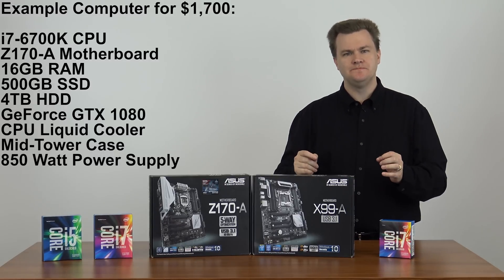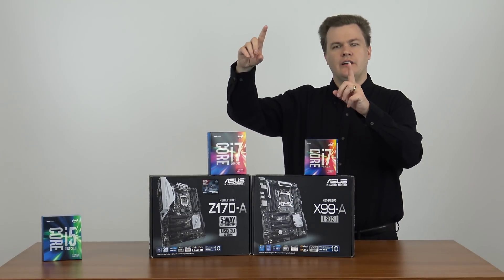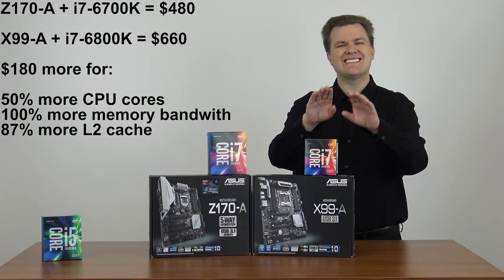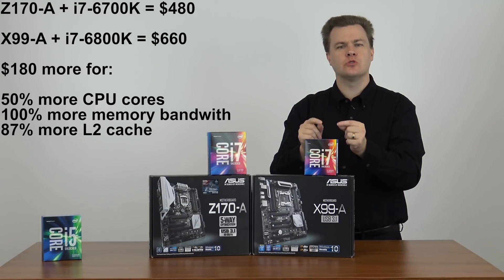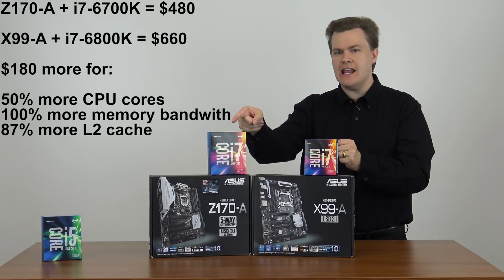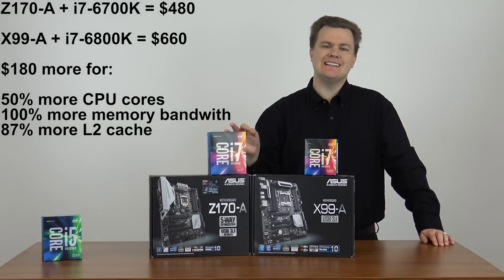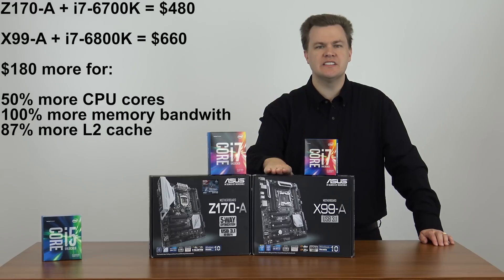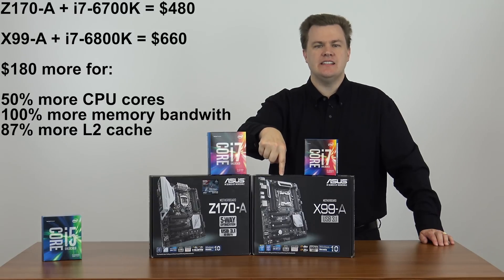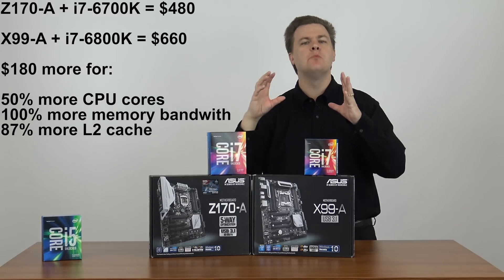What does that 10% get you? For $180 more to go to Broadwell E, the i7-6800K, you get 6 cores instead of 4 — 50% more true execution units. You get 15 megabytes of level 2 cache versus 8 megabytes. The motherboard gives you quad-channel RAM instead of dual-channel — latency doesn't change, but throughput does; memory transfer is twice as fast on the X99 as on the Z170. You get 10 serial ATA ports versus 6, 4 x16 slots, more USB ports — you just get more of everything.